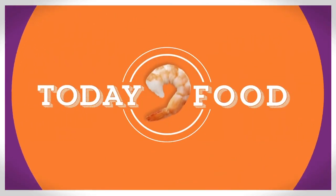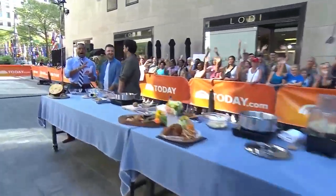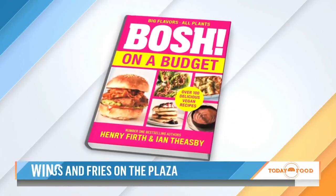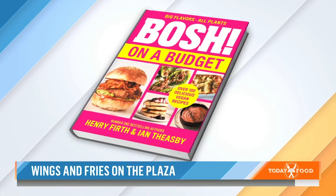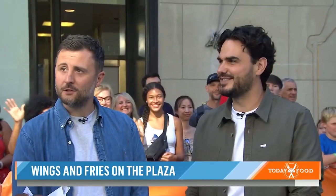We are back with Today Food, and this morning it's that dynamic duo behind Bosh — Henry Firth and Ian Theesby. These guys just released their cookbook called Bosh on a Budget. They bring us easy, affordable, plant-based recipes that are good for our bodies, good for our budgets, and also good for the planet. Good to have you guys.